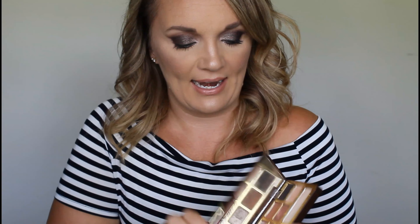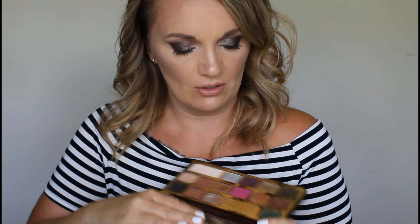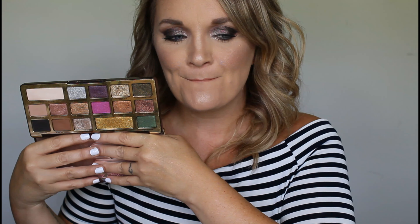Here's one I never pull for, ever. You would think I would pull for it more because I love the glitter shimmer shades — but I never, ever pull for this palette. Getting rid of it.